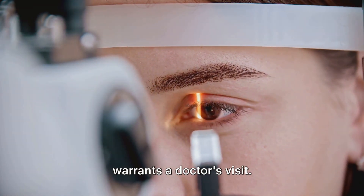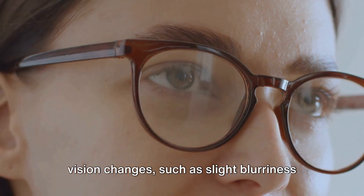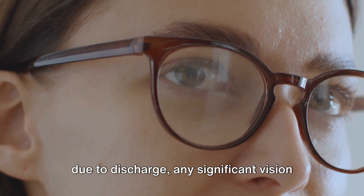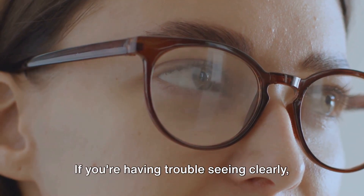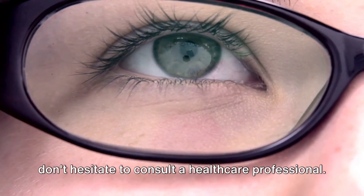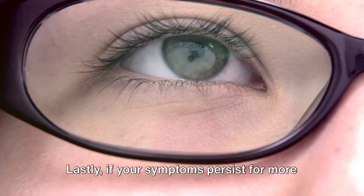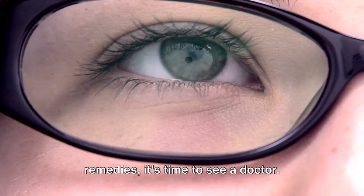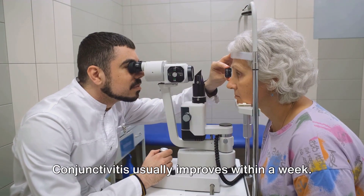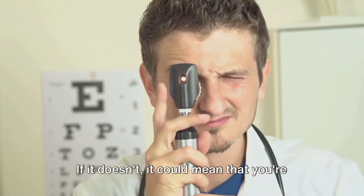Blurred vision is another symptom that warrants a doctor's visit. While conjunctivitis can cause some minor vision changes such as slight blurriness due to discharge, any significant vision changes are a cause for concern. If you're having trouble seeing clearly, don't hesitate to consult a healthcare professional. Lastly, if your symptoms persist for more than a week despite using natural remedies, it's time to see a doctor.